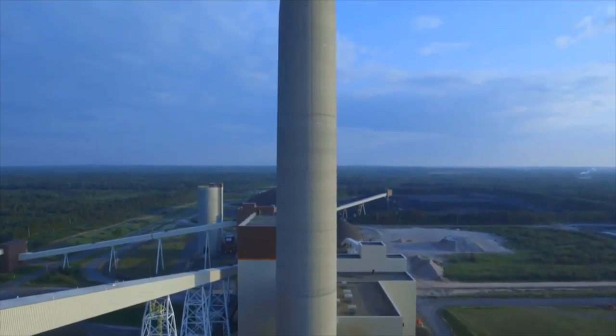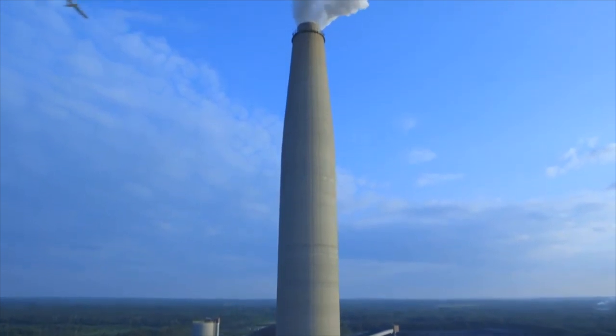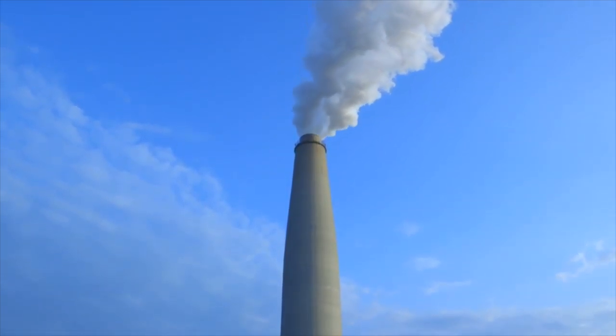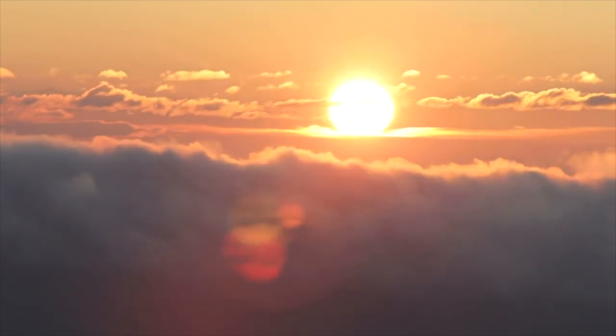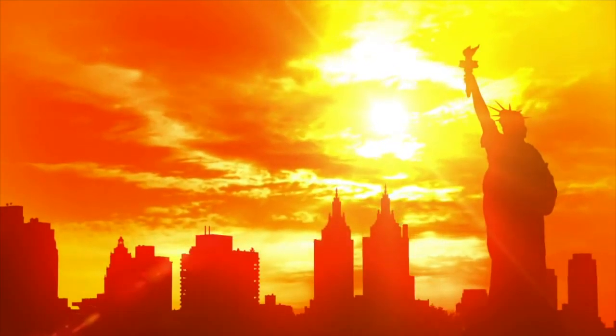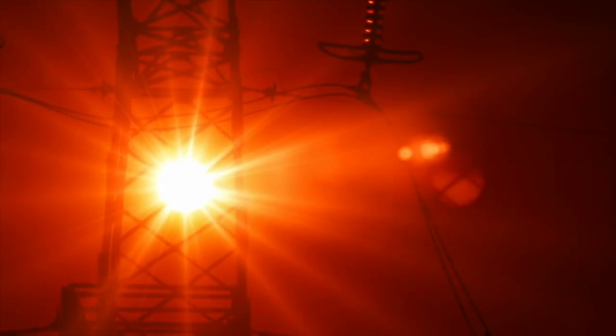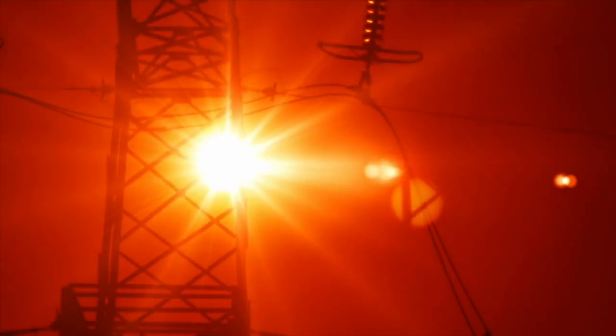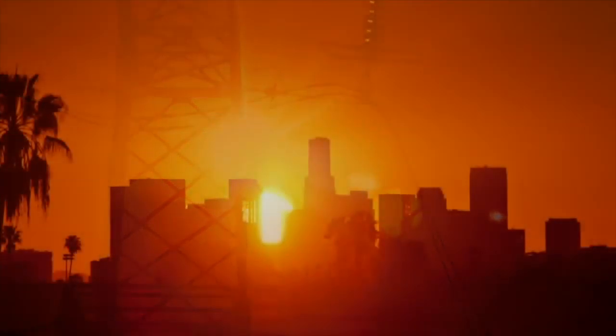Meanwhile, only 11% of the total energy was collected from renewable resources. There is something you can do to be a part of the solution and help fight this issue while receiving benefits for yourself. You could help increase the amount of solar energy produced and promote clean energy production by installing solar panels in your house or private property.